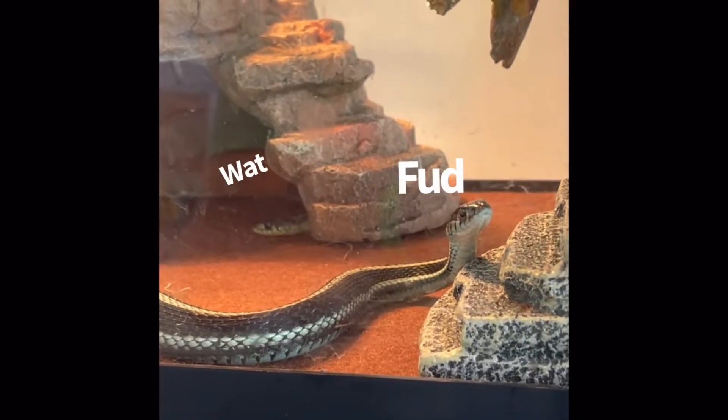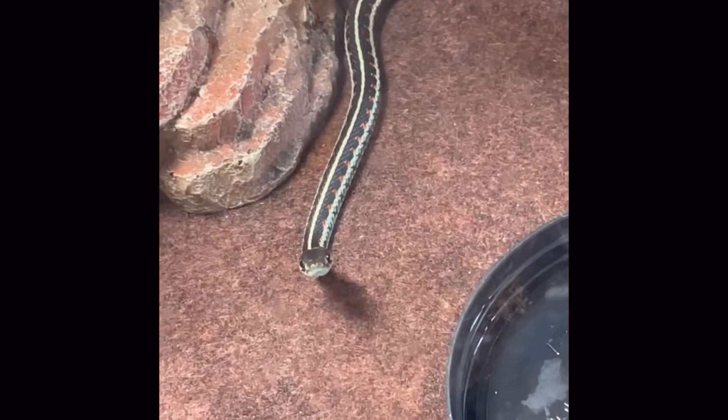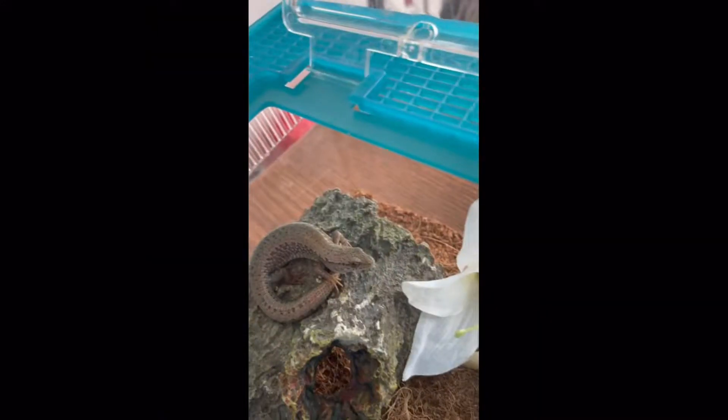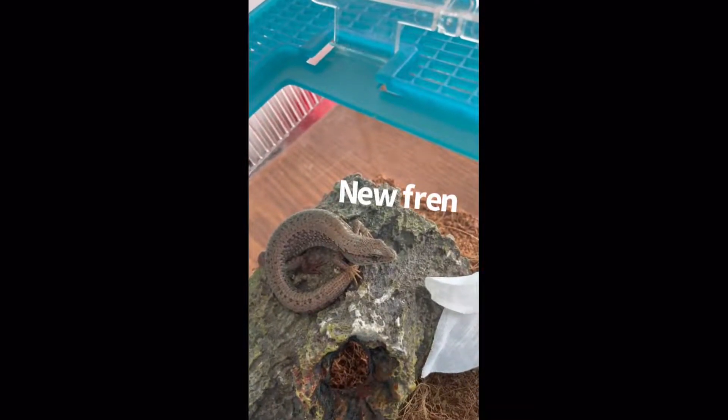Hey ladies, we're getting a new reptile. Logan, guess what? We're getting a new reptile. Beans, guess what? We're getting a new reptile. Rosie, a new reptile is coming to live with us.